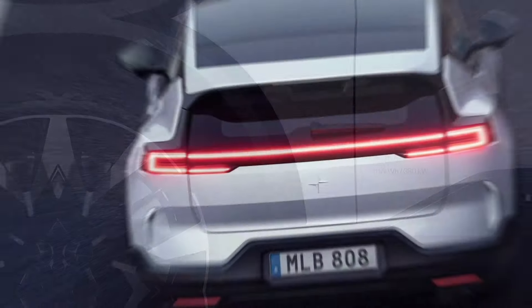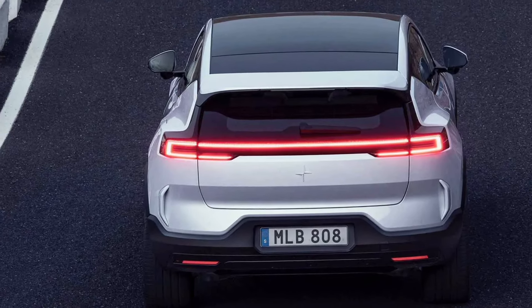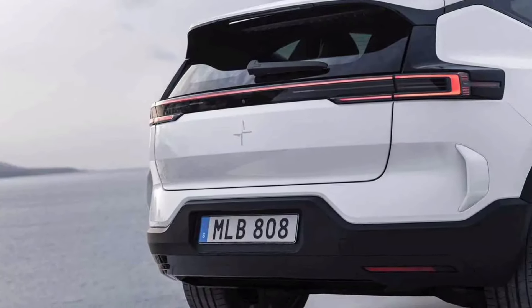Aside from the opponents mentioned above, it'll also have to go up against the forthcoming Hyundai Ioniq 7.